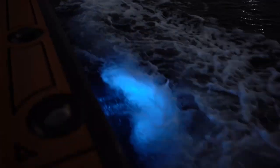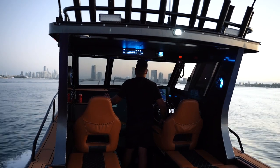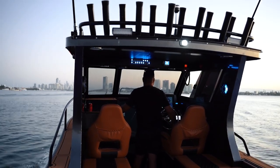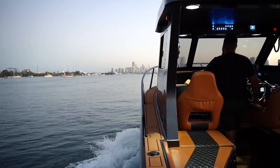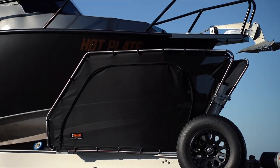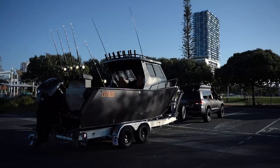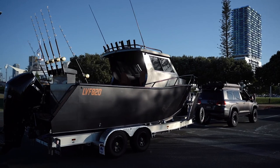The start to finish on the build took two and a half months. We then picked the boat up and took it down to H&H Marine. Ben and all his crew had the boat for a period of two weeks and got it done and colour coated in 1G3, which is the Land Cruiser grade.